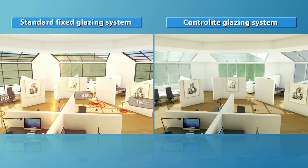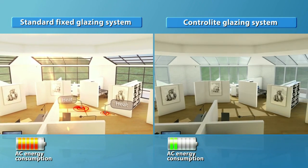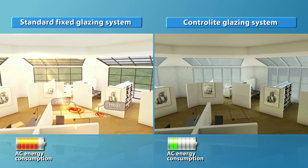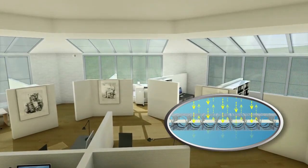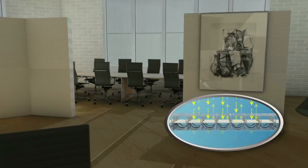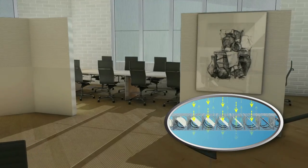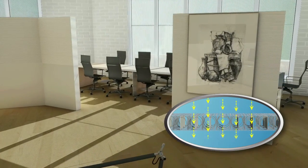Unlike most products, the Contralite system optimizes itself according to changing conditions. On hot summer days, it closes to prevent heat and glare from entering the building. On overcast winter days, it constantly searches for the ideal louver position to maximize passive solar heat gains and natural daylight levels.